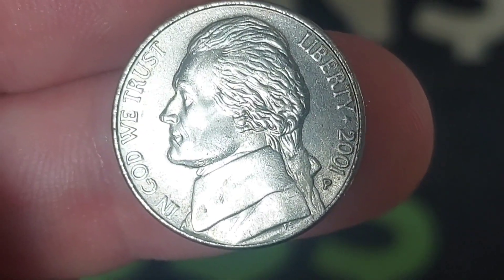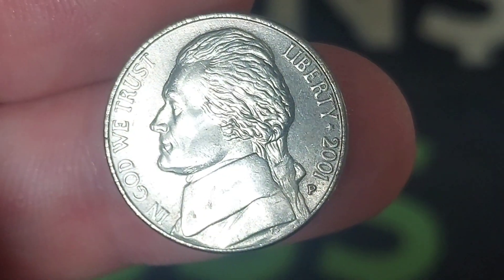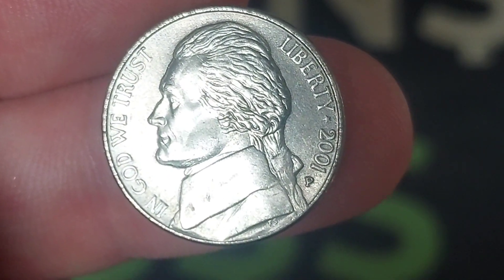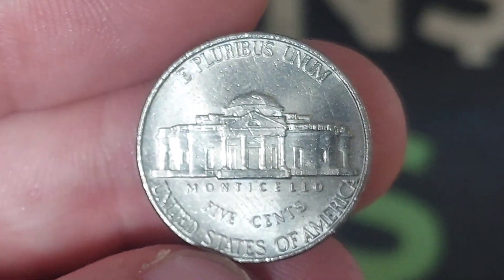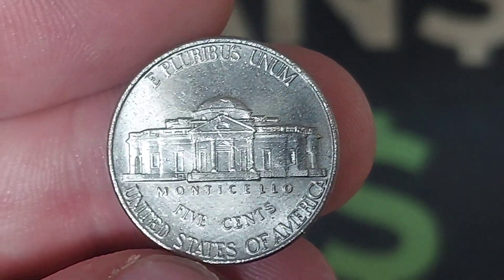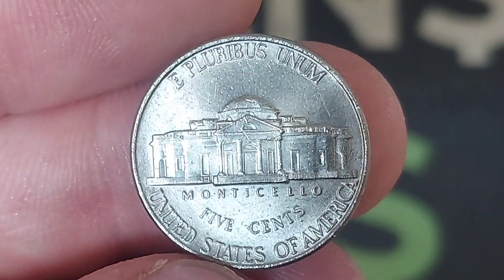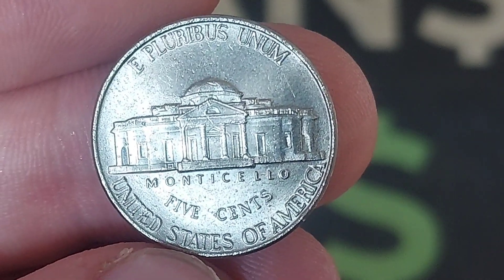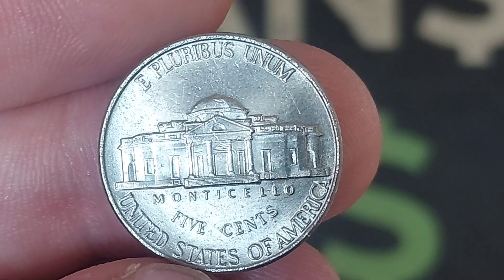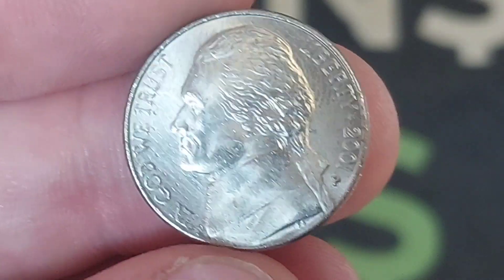Hi guys, Dan's Dollars here. We are back with Dan's Coin Review and Valuations. In this video we're going to be taking a look at the United States of America 2001 five cents coin. As always, we'll start off with the design work on the coin, move on to the mintage figures — exactly how many were released for circulation — and from that figure we'll work out the true value of the coin, firstly in perfect uncirculated and then in circulated conditions.